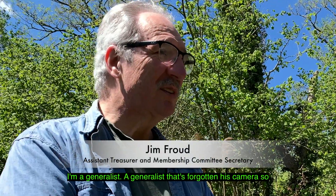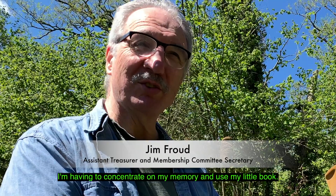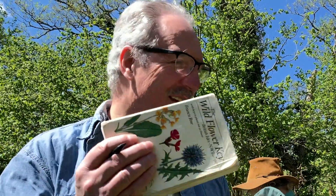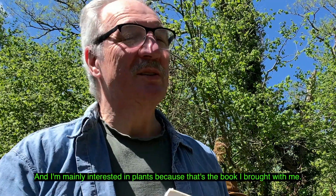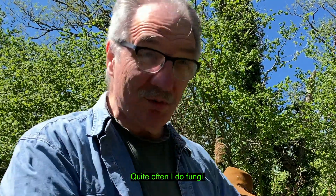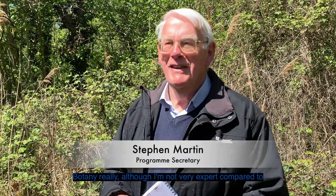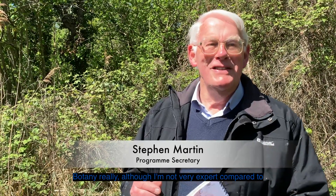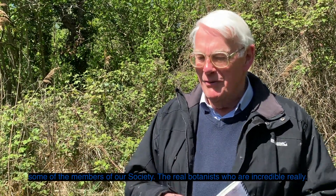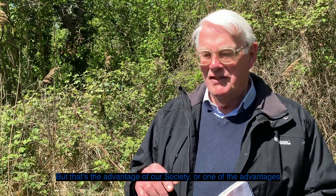I'm a generalist — a generalist who's forgotten his camera — so I'm having to concentrate on my memory and use my little book. I'm mainly interested in plants because that's the book I brought with me. Quite often I do fungi — botany really — although I'm not very expert compared to some of our members of our society. The real botanists are incredible really. But that's the advantage of our society — we actually attract the real experts, which there aren't all that many of anyway.